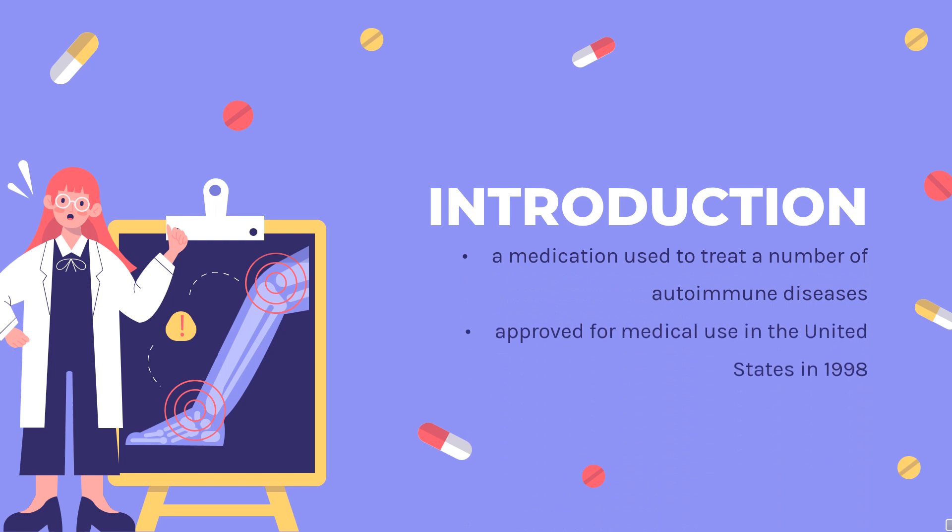What is infliximab? Infliximab, a chimeric monoclonal antibody sold under the brand name Remicade among others, is a medication used to treat a number of autoimmune diseases. This includes Crohn's disease, ulcerative colitis, rheumatoid arthritis, ankylosing spondylitis, psoriasis, psoriatic arthritis, and Behcet's disease.